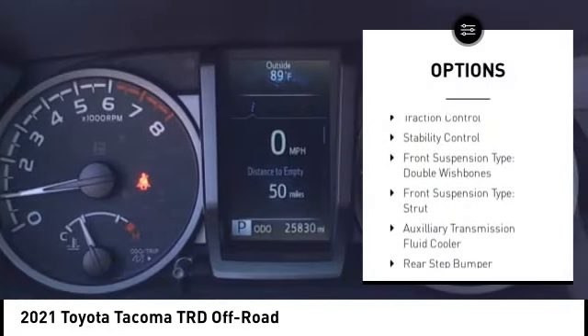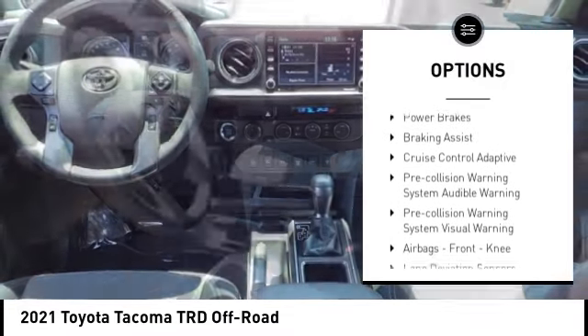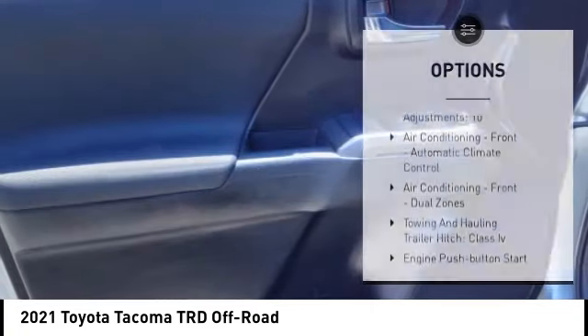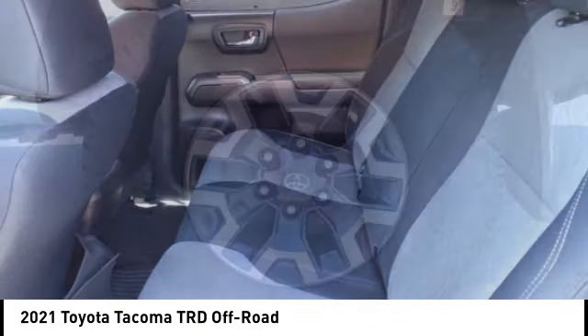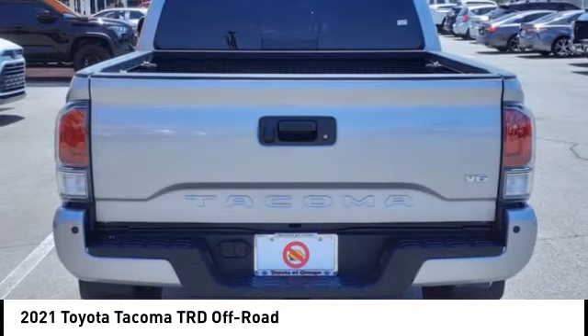Power Windows with Safety Reverse, Traction Control, Stability Control, Front Suspension Type: Double Wishbones, Front Suspension Type: Strut, Auxiliary Transmission Fluid Cooler, Rear Step Bumper, Fog Lights, Power Brakes, Braking Assist. Take this vehicle for a spin and see why so many shoppers are now proud owners.